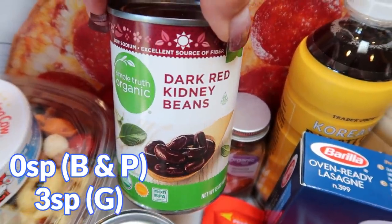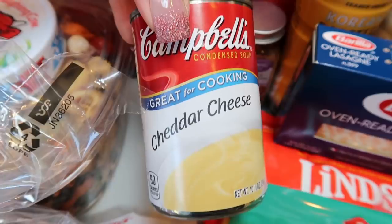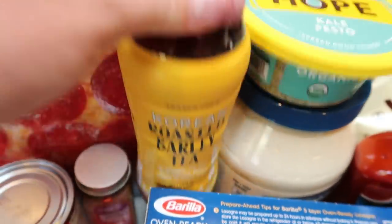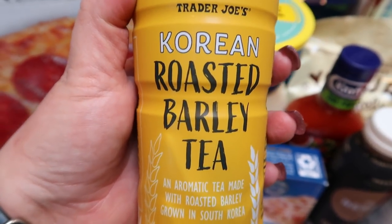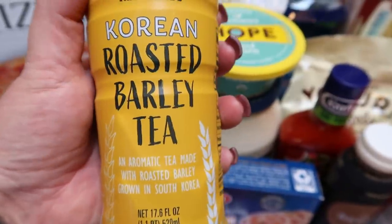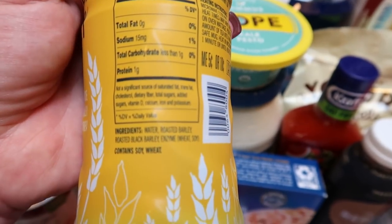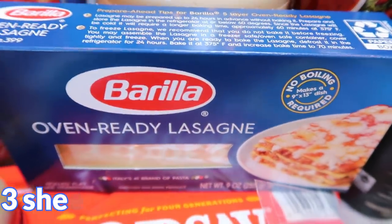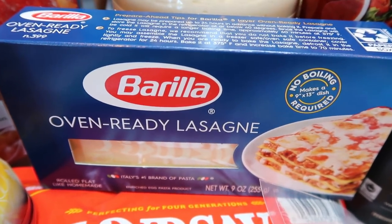Some dark red kidney beans for a recipe. I also needed some cheddar soup — it doesn't have the best ingredients but there wasn't a way around it. I haven't seen a clean cheddar soup, so if you know of one let me know in the comments. I needed to restock my cinnamon. And this was a new thing at Trader Joe's — it's Korean roasted barley tea. The barley isn't organic, which gave me pause, but I thought maybe it's less heavily sprayed. It's zero points, has really perfect ingredients, so I grabbed it as a nice treat on a hot day. I also grabbed some more oven-ready lasagna for an upcoming recipe.